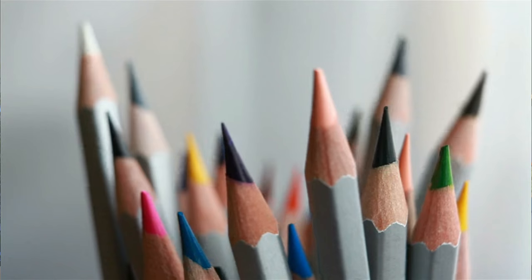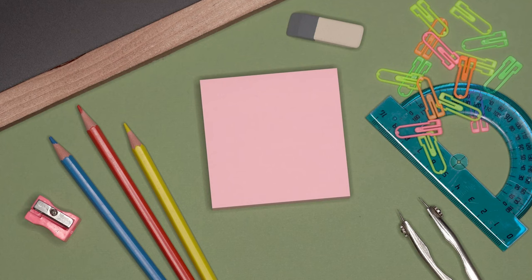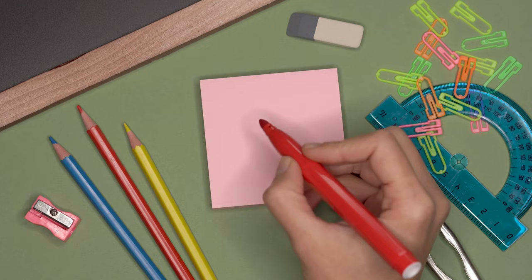Are you a stationery geek? You know, where you get pens and papers and journals and all that sort of stuff? I know I am. Back to school is a time where I get super excited because I can justify or make an excuse to go out and buy some new pens and papers and stuff like that.